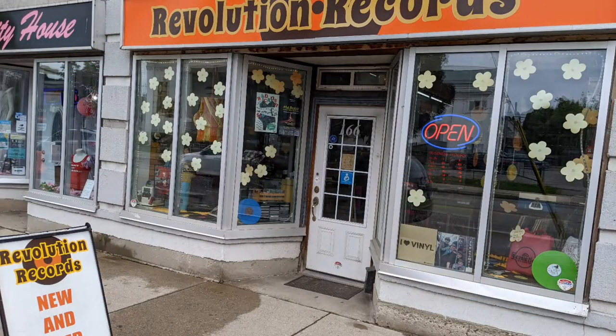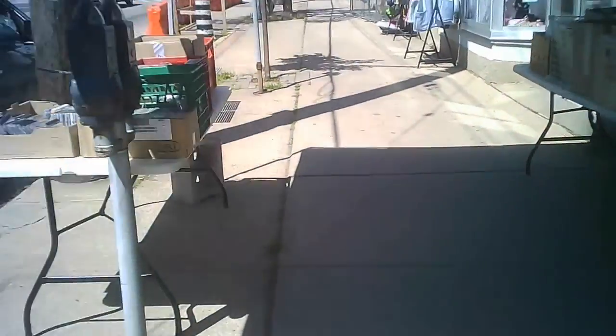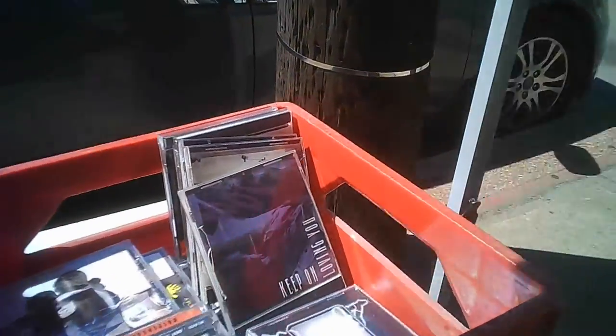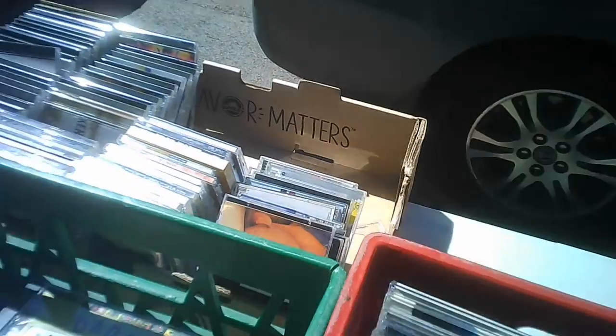Hi, and welcome to another tour by Hawaiian Shirt Papa. This time it's of the Revolution Records on Ottawa Street North in Hamilton. There are a few shops in this area that you might get a kick out of. On my visit, they had a bit of a sidewalk sale going, so they had 50-cent discs or recordings.